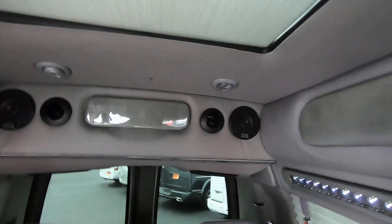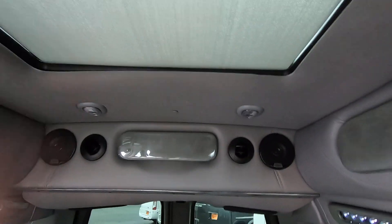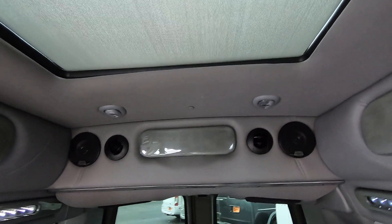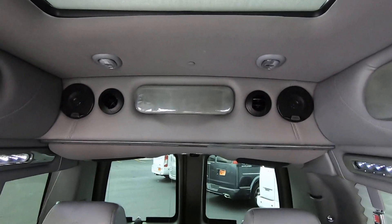Above the rear sofa we have a fully functional power sunroof with controls in the back. It will open up just like any sunroof in any car — fully power. I have the sun shade down right now so we don't get much glare in here, and that's a nice feature to keep the sun off you.